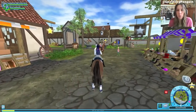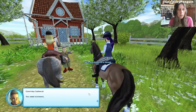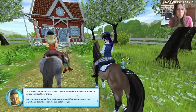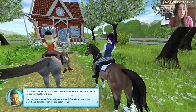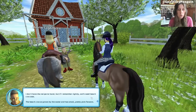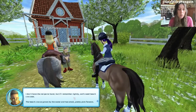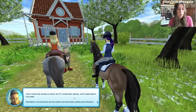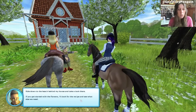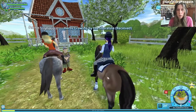Let's go see Mrs. Holdsworth. Good day, Cadence. You need ointment, you say? One of the horses that the stable has stepped on a glass splinter. Yes, I do have a recipe for a healing ointment. If you help me get the ingredients together, I can make a batch for you. I don't have the recipe to hand, but if I remember rightly, we'll need beach crocuses. The beach crocus grows by the water and has small, pretty pink flowers. Ride down to the beach behind my house and take a look. Yes, ma'am.